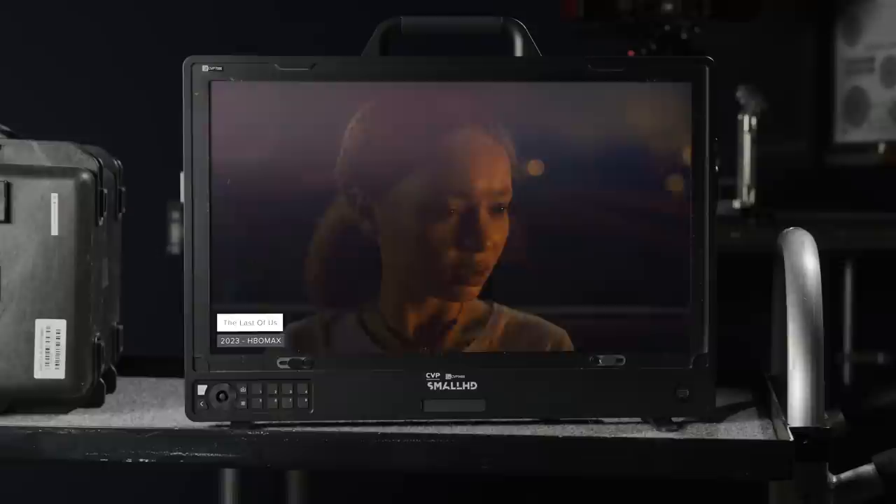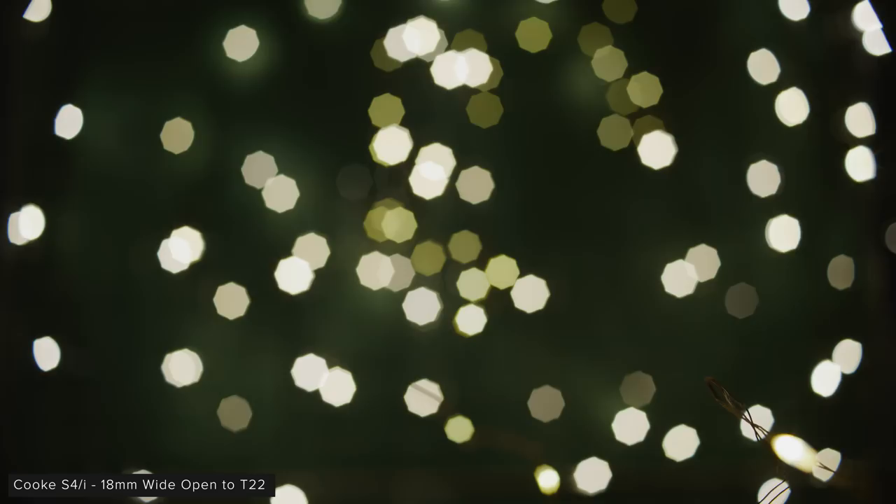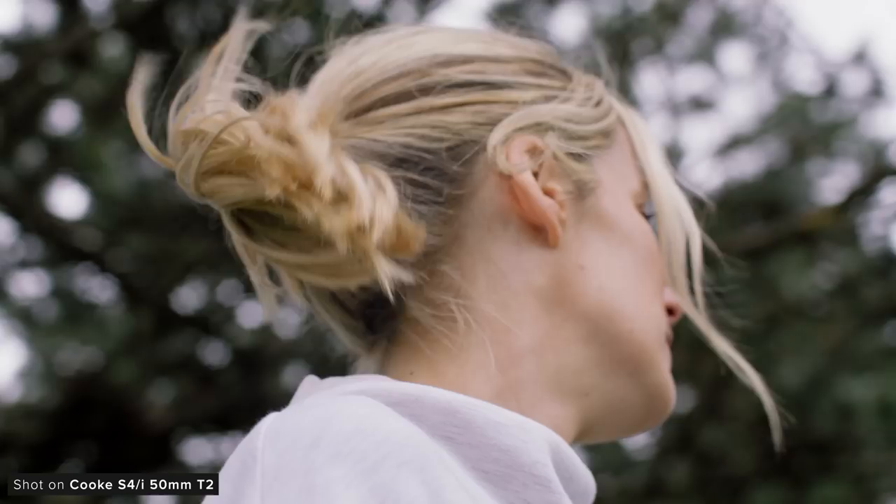Different focal lengths behave slightly differently. Some use the lens's iris as the entrance pupil even wide open, which results in some having more rounded bokeh wide open than others. But across the set, as you stop down, you can start to see that very distinct buzzsaw-shaped aperture forming in the out-of-focus highlights.